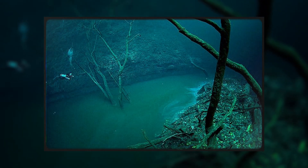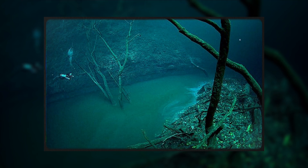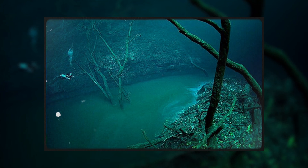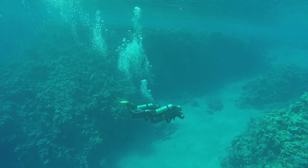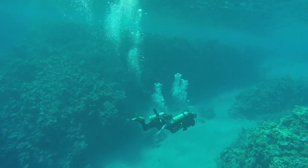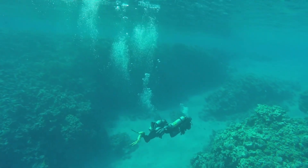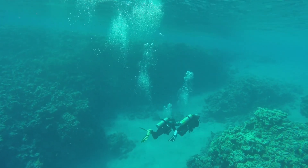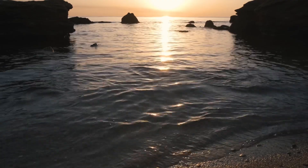Nearly 1,200 feet below the surface of the Black Sea, they found something that should not exist: an entire river complete with rushing currents, waterfalls, and floodplains flowing relentlessly through the abyss. This was no mere underwater current but a true river within the sea, carving its own channels and sustaining unique ecosystems in one of the most inhospitable environments on Earth.